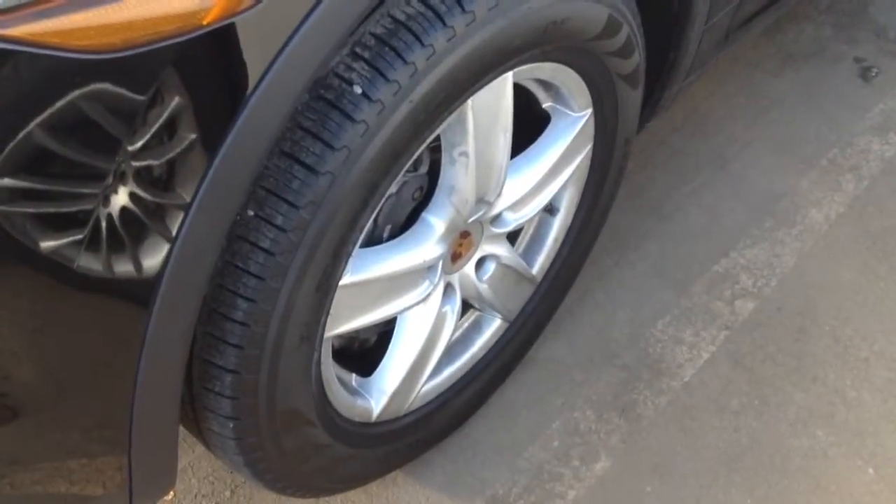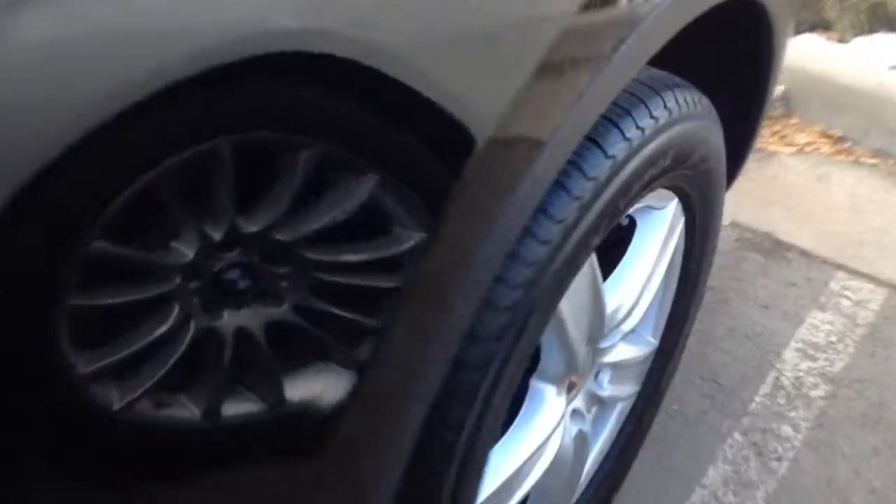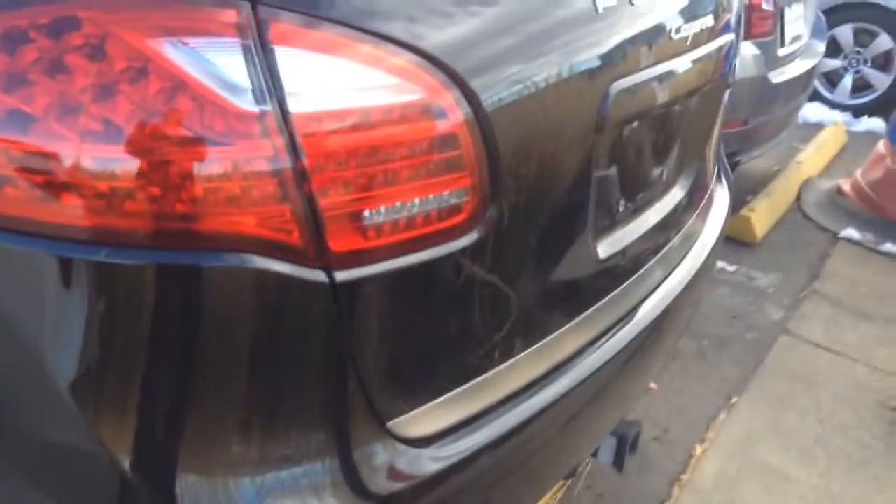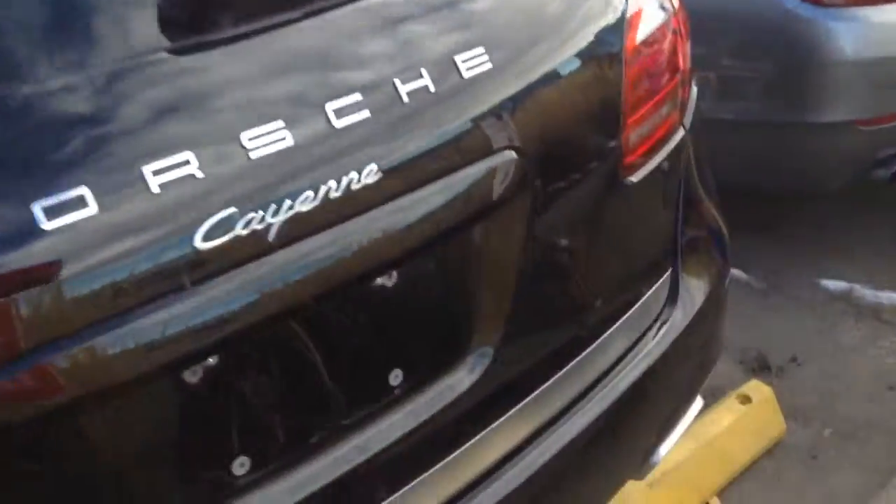There's the front wheel, back wheel. The back bumper looks clean as well. Doesn't look like it's hit anything that it's backed into.